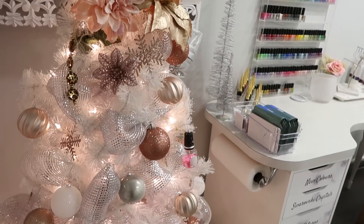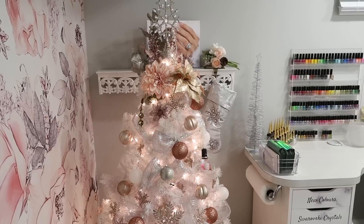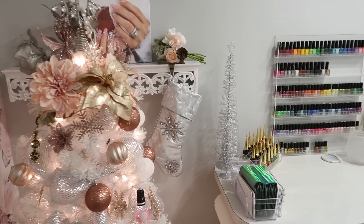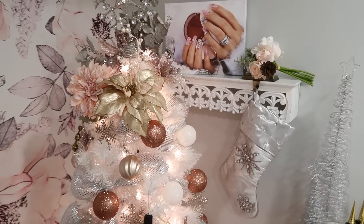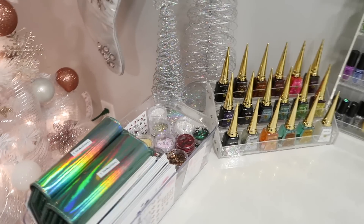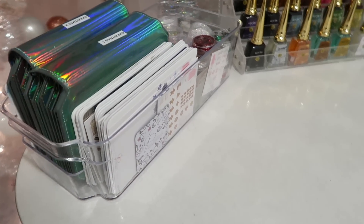In front of my accent wall I have a Christmas tree set up, and I have a video showing how I set that up if you're interested. My accent wall is from Rocky Mountain Decals and was the inspiration for a lot of the color palette of this nail studio. I'd like to change it eventually down the road. I also keep a little shelf over here as the background for face-front filming. On my desk just for Christmas I have a little container that houses all of my Christmas nail goodies so they're easy to access.